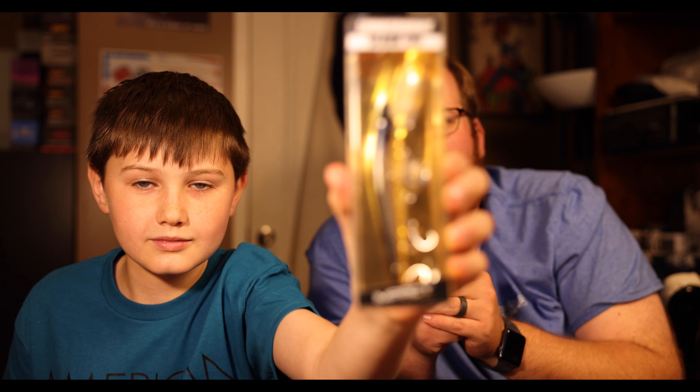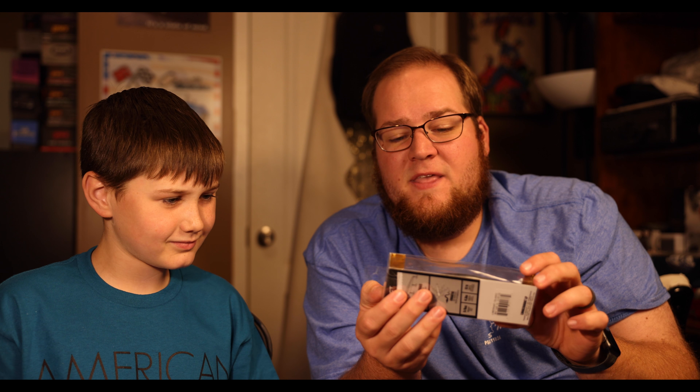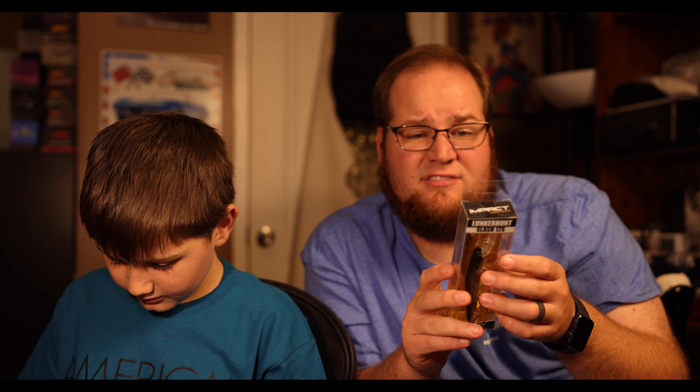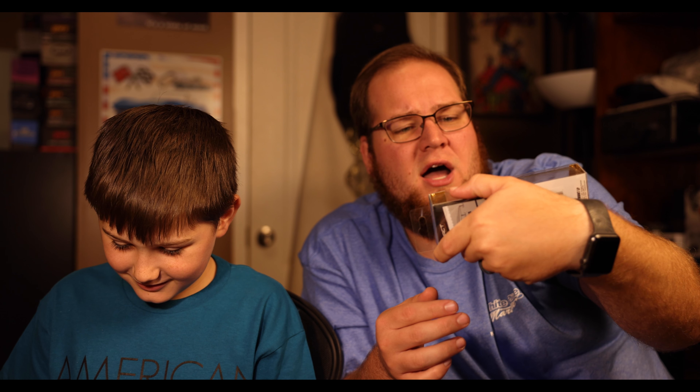Next up — a jerk bait! This is the Lunker Hunt Slash 125. It's a massive jerk bait that can get down to 12 feet, comes in at 5/8 of an ounce and is 4.3 inches long. It's designed to suspend, and with that massive bill it's really going to get down there nicely. It also has rattles in it. I definitely like this jerk bait a lot — it's got a great color to it.